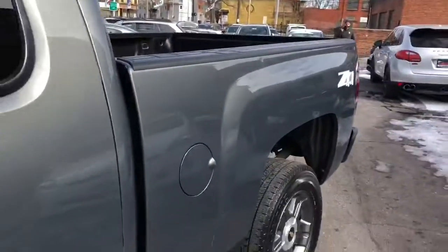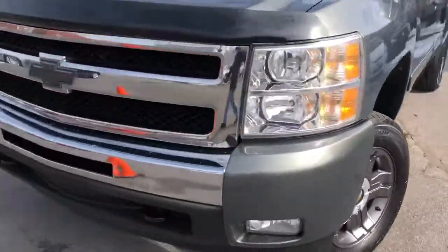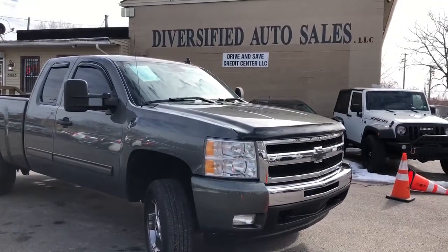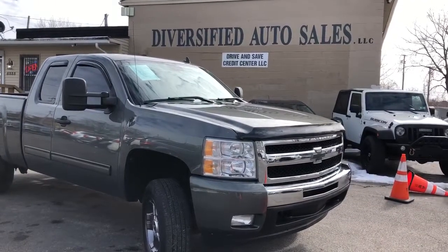It's an '11 four-wheel drive Z71 extended cab Silverado, two owner, perfect Carfax, and we're gonna start the down payment at the basement, folks. Come on in — dashcleveland.com, trucks in stock coming in every single day.